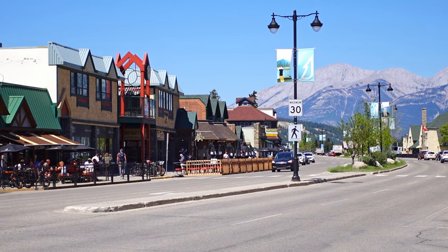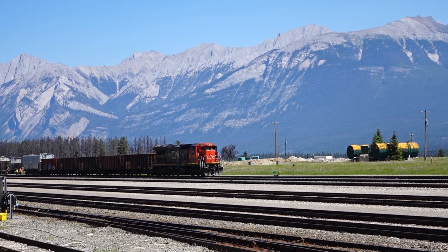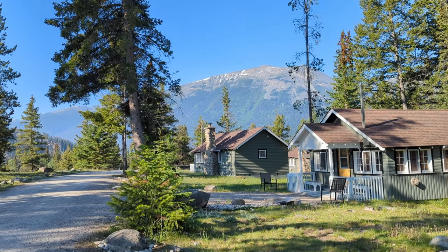Finally, we've made it to Jasper — a charming, quiet, and equally lovely mountain town. If you have a couple of days to explore the area, my Jasper travel guide video is just what you need to watch next.